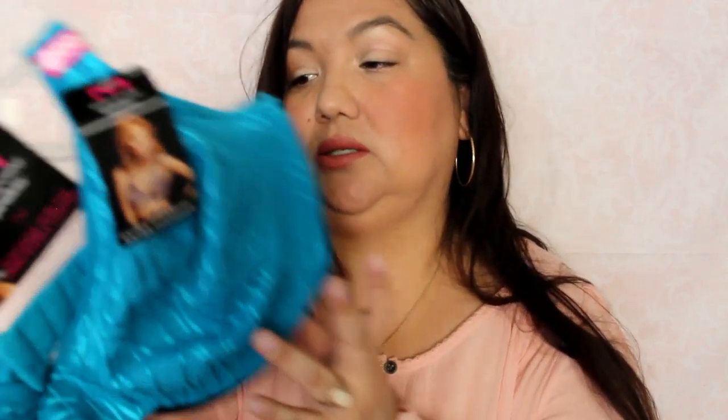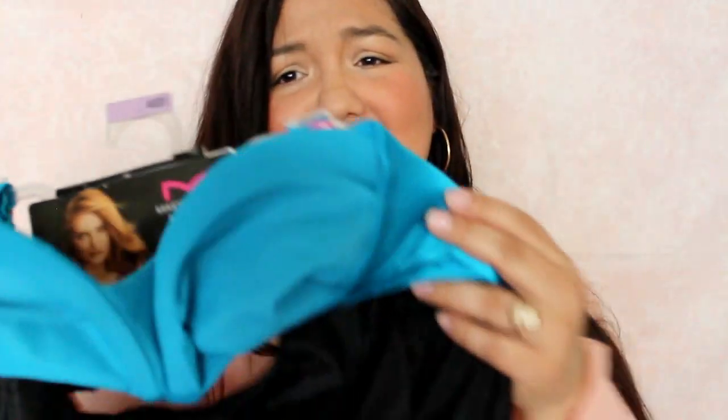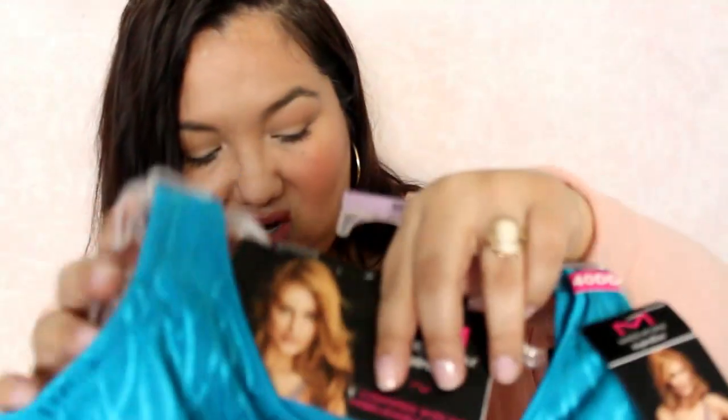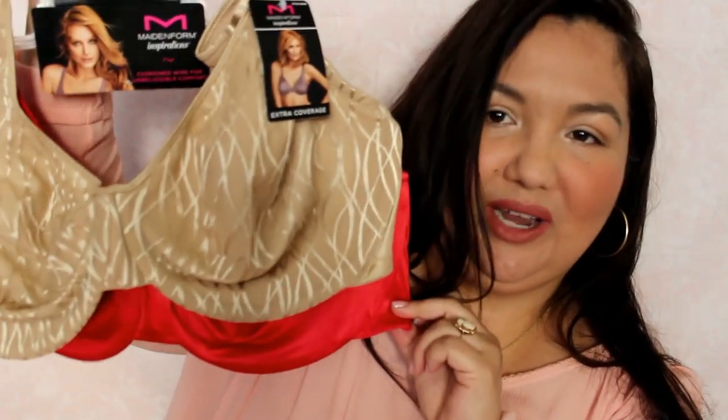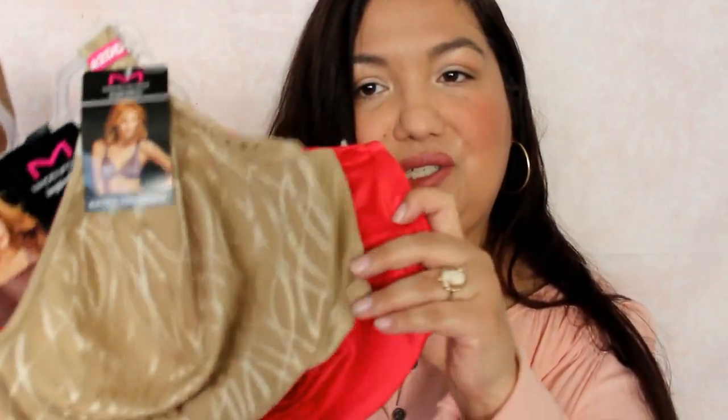I got a couple of bras. These were on clearance and they were $2 each. They're two-packs from Maidenform — cushioned wire, extra coverage. One pack has a blue/teal one and a black one. The other pack has a nude/beige one and a red one. I don't love the wide arm band, but at $2, who cares?